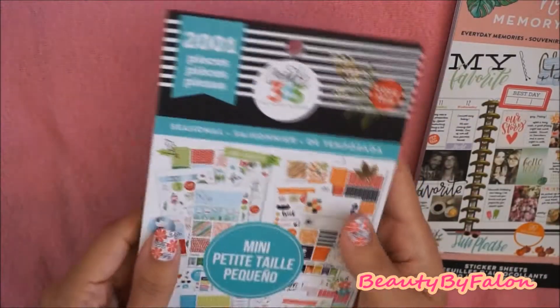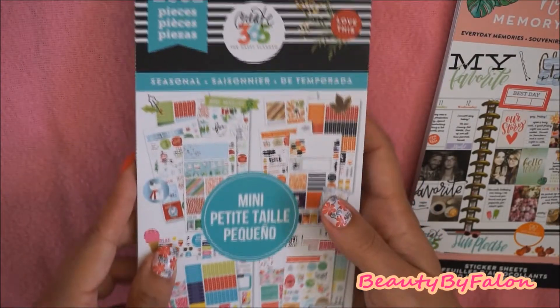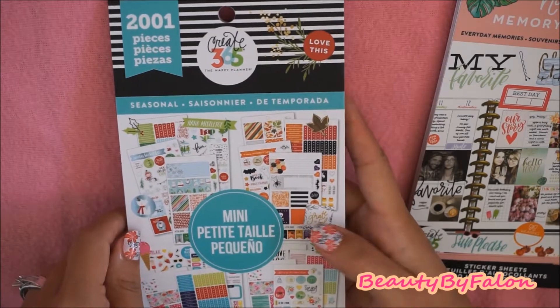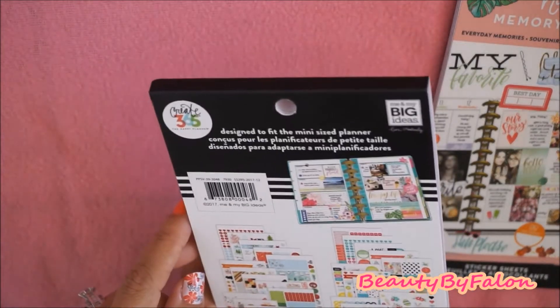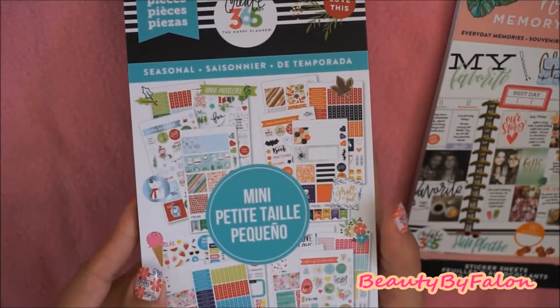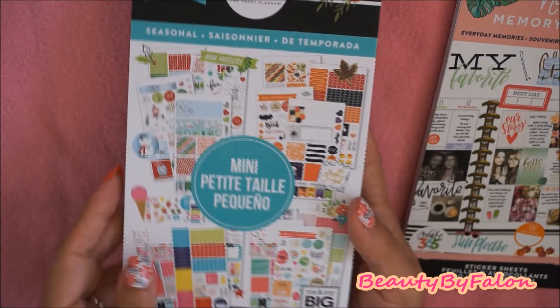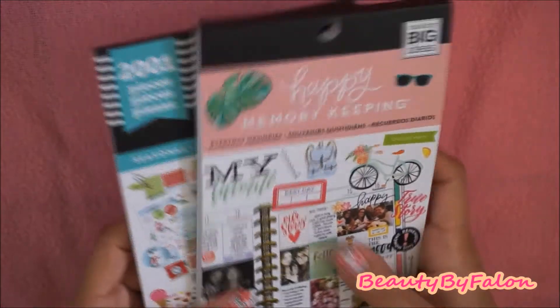I also picked up this one today. This is the seasonal mini stickers for the mini Happy Planner. I'm going to use these in my Traveler's notebooks. So I got these two books also.